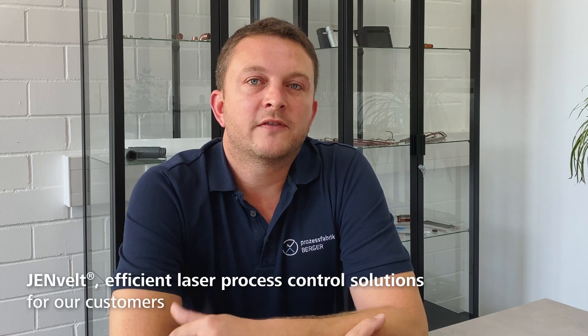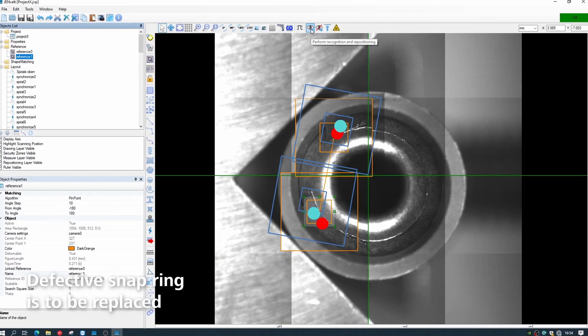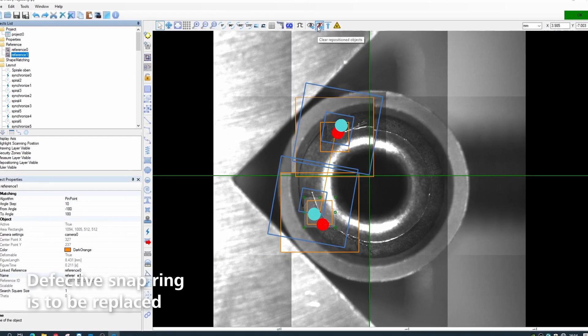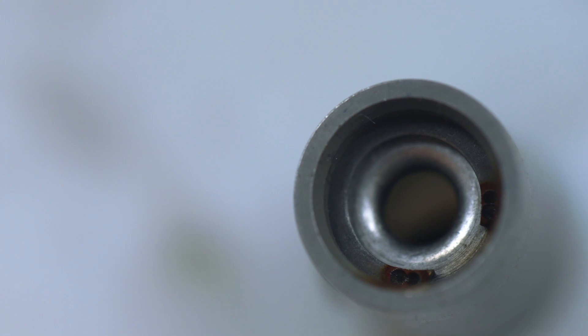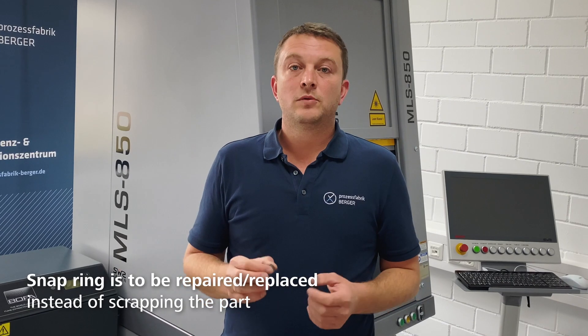In the following application, the customer wanted a component repaired instead of rejected. In the past, complex automotive components had to be completely replaced when one subcomponent failed. In this case, a transmission snap ring. A solution was needed that allowed snap ring removal and replacement.